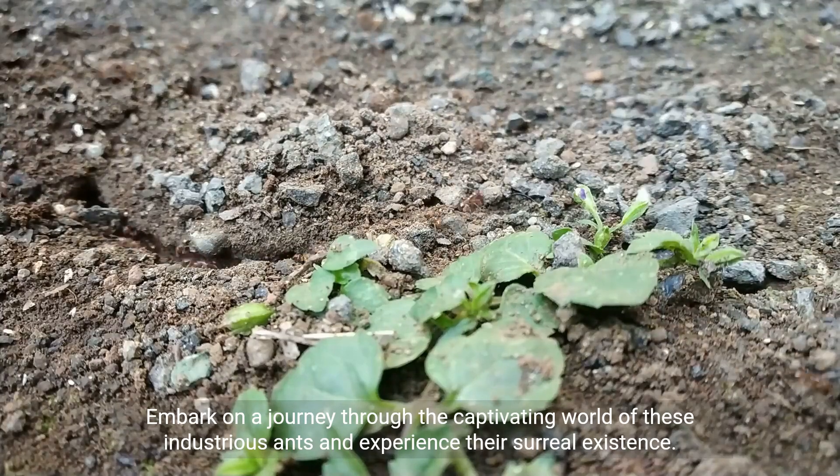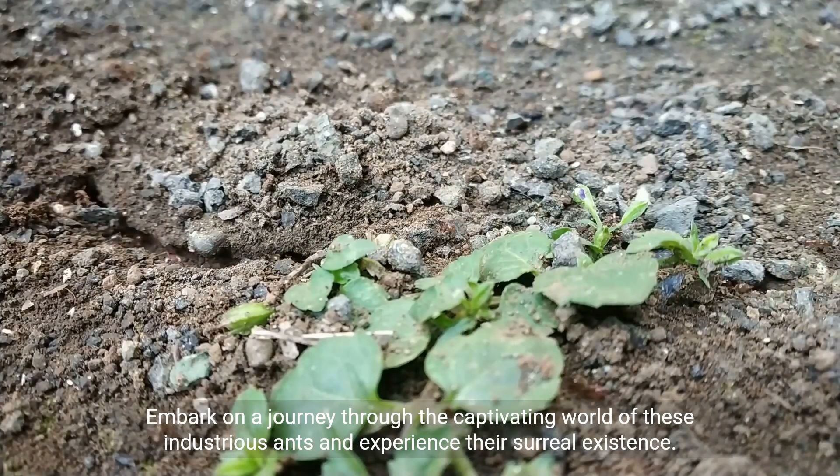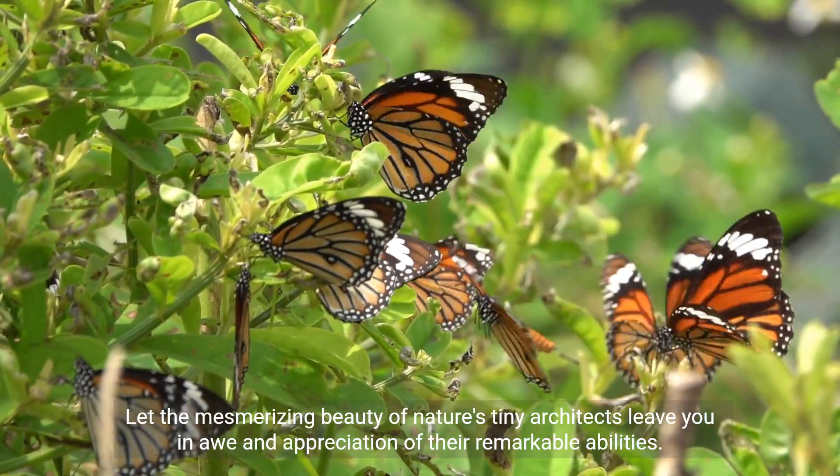Embark on a journey through the captivating world of these industrious ants and experience their surreal existence. Let the mesmerizing beauty of nature's tiny architects leave you in awe and appreciation of their remarkable abilities.